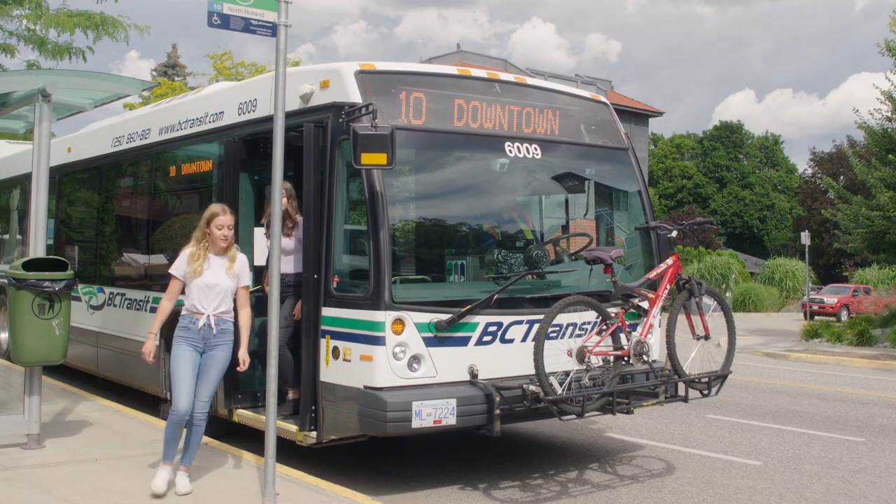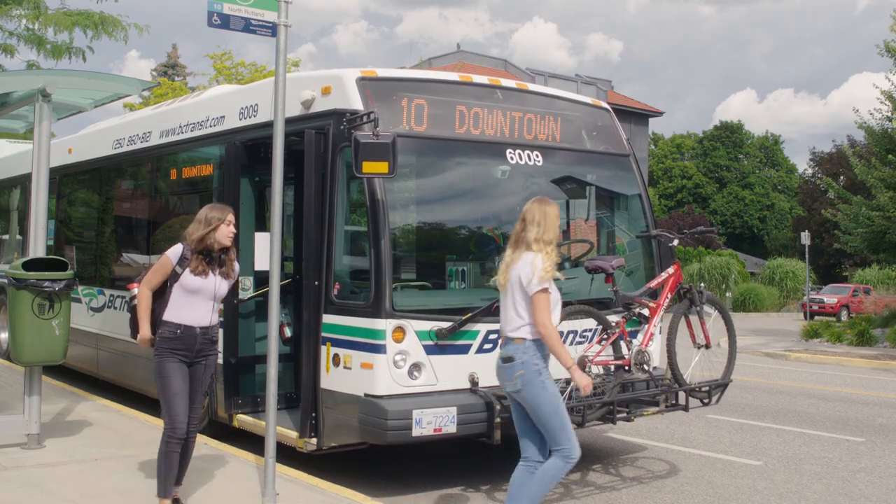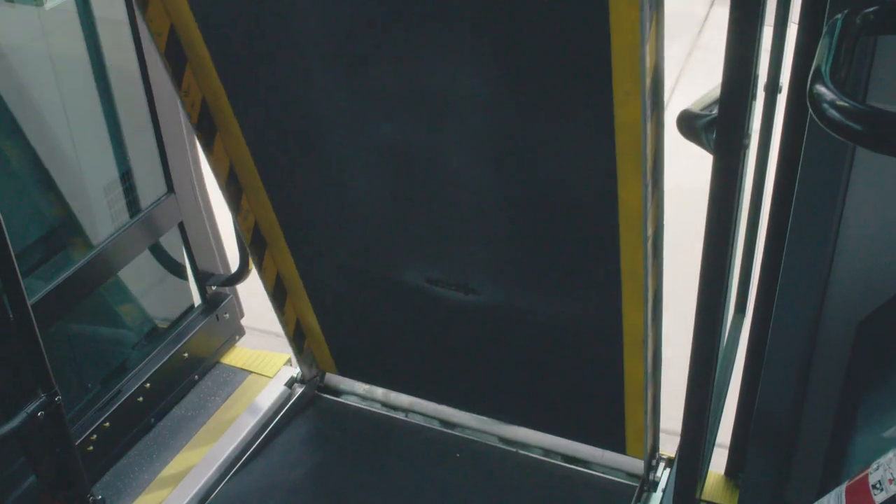Now let's take a bit more in-depth look at aspects of the transit system, features of the bus, and tools to help you plan your travels.